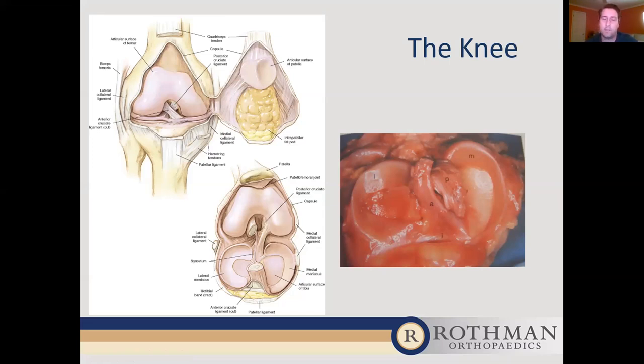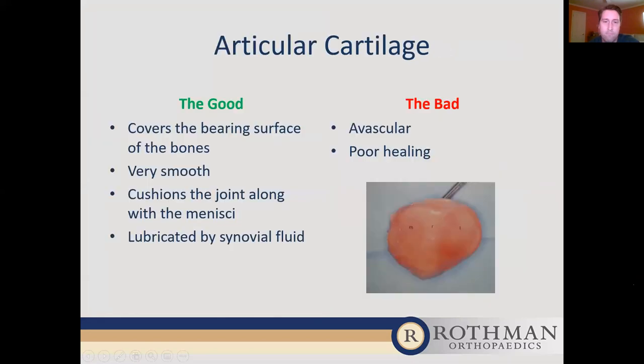On the right image is an actual image from a dissection — this is the tibia looking face down, with the two menisci on the left and right side. Articular cartilage covers the bearing surfaces of the bones. It is very smooth and cushions the joints in addition to the menisci. It is lubricated by synovial fluid. It is a very special tissue — it does not have a blood supply. It is nourished by the synovial fluid in the knee, which is produced by the synovial cells. When cartilage is injured, it has a very difficult time regenerating due to the poor blood supply. Most cartilage injuries or defects are essentially permanent.